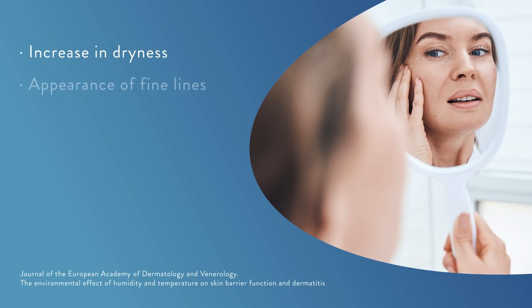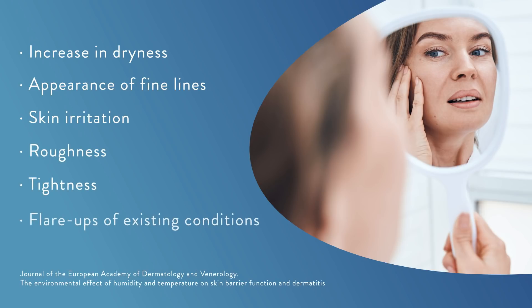Lipid production, hydration and elasticity all drop during winter too. The result? An increase in dryness and appearance of fine lines, as well as skin irritation, roughness or tightness, and even flare-ups of existing skin conditions.